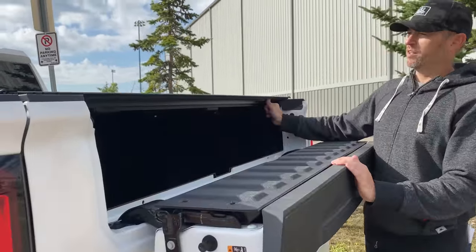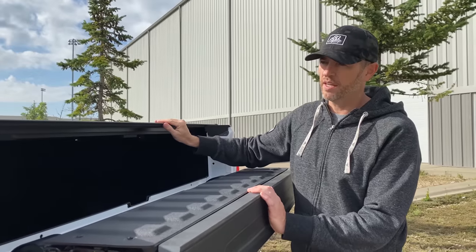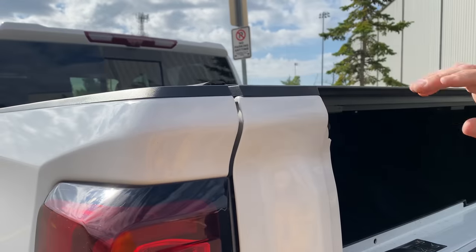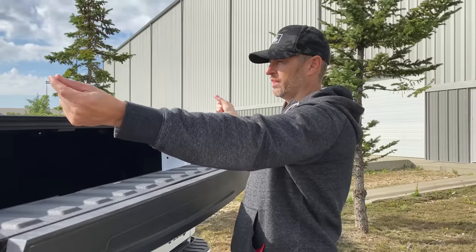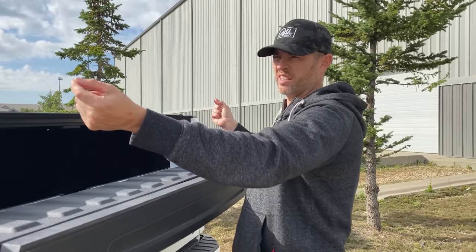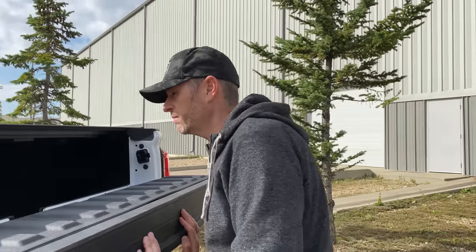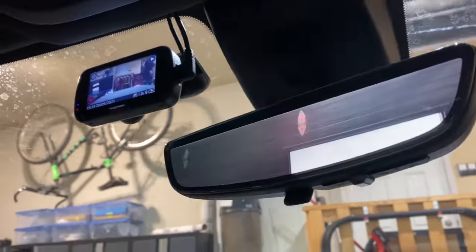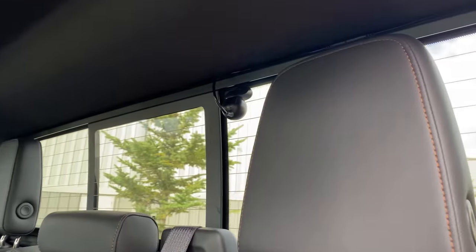The tonneau cover is great — I really like it. I haven't had water leaks; the only place water comes in is at the back corner, but it's not going to make its way into the front of the bed. When installing, I relocated the foam seal a little further up and it seemed to fit and seal better. I also added a 4K dash cam and showed how I wired it up, with a 1080p rear camera in the back — so far they've been great.